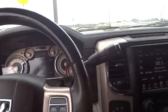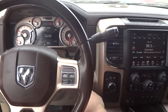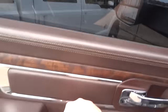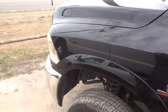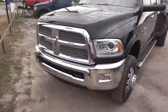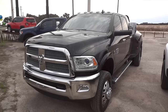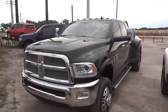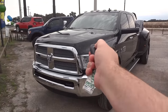Beautiful truck. I'm pretty sure you're going to love this thing because I certainly do. All right guys, I hope you all enjoyed the walk-around review of this 2013 Ram 3500 Longhorn Mega Cab. Don't forget to hit that like button and be sure to comment and subscribe. Thanks for watching and we'll see you next time. Bye.